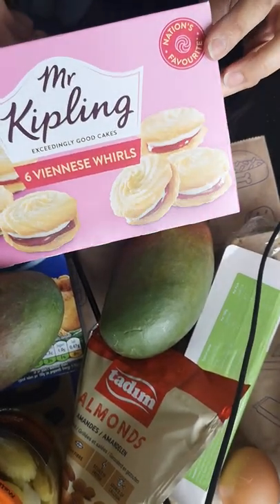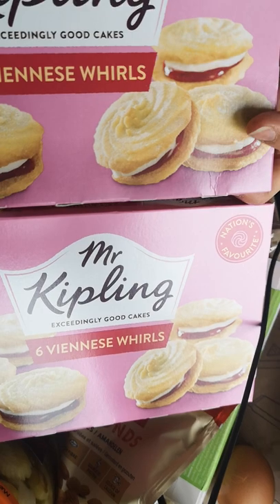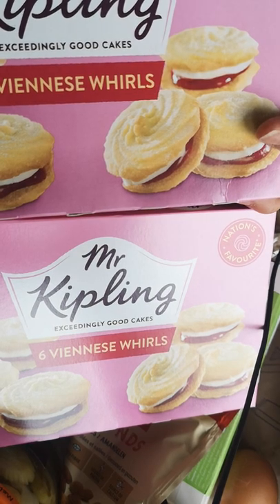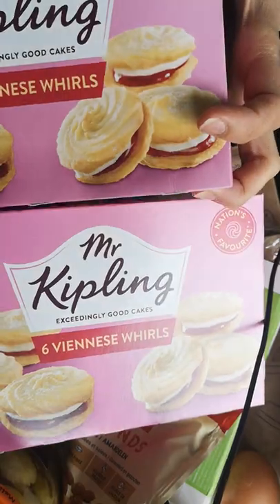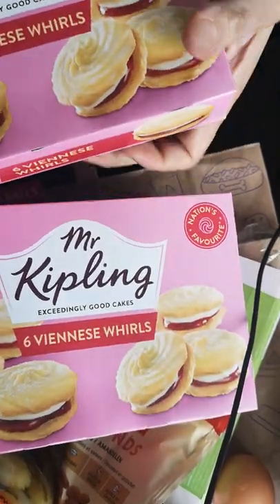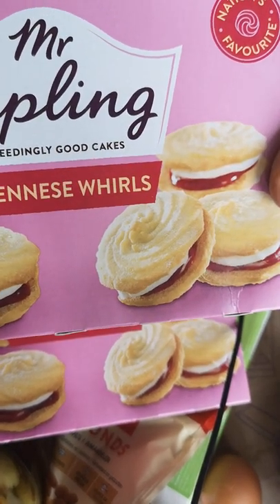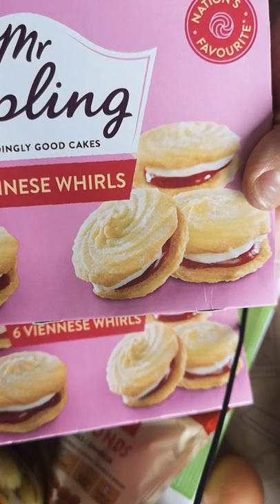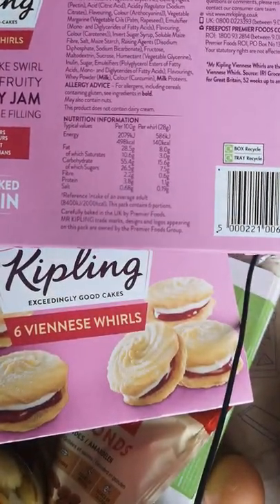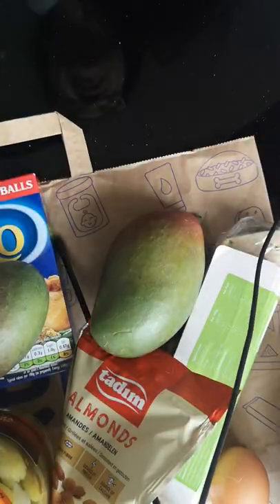A Getir shopping haul in my household is never complete unless it's got these Mr Kipling Viennese Whirls, because my daughter absolutely loves them — and so does my partner. He likes to steal her Viennese Whirls and then there's a big argument between father and daughter — it gets a little bit crazy. They are apparently the nation's favourite. There have been surveys done on what British people like, and these are up there in the top five. I'm going to be putting some links down below.